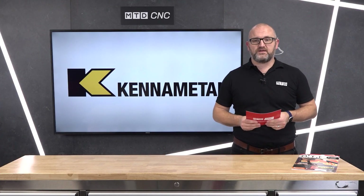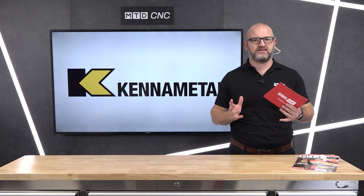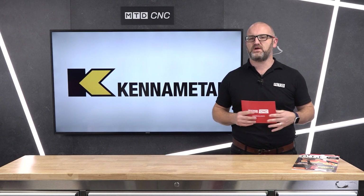Joining me today in a technical corner is Frank Martin of Kenner Metal and we're going to be talking about drilling. Frank, welcome to the show today. Can you tell us a little bit about your huge drilling portfolio at Kenner Metal?